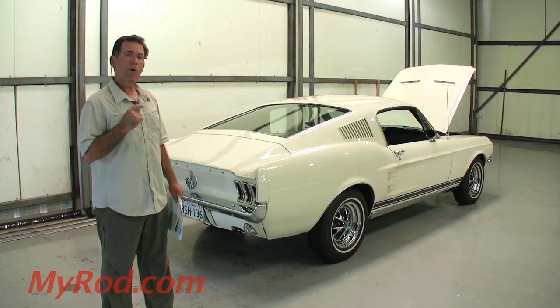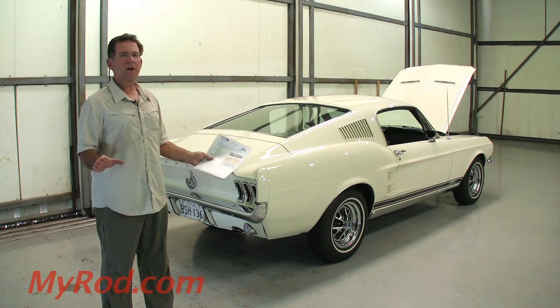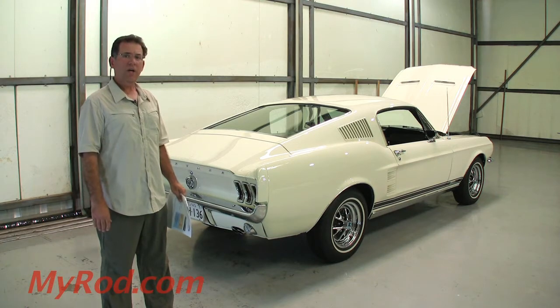This car is a nut and bolt restoration. It's a bare metal repaint. This car was disassembled piece by piece and painted far better than Ford ever painted a car. It looks like porcelain. It's absolutely stunning.